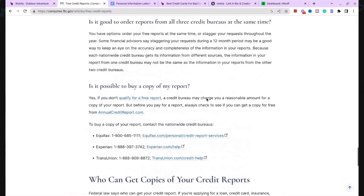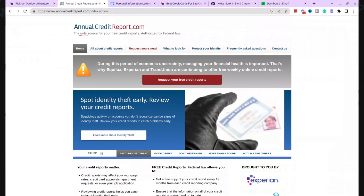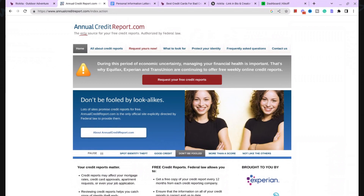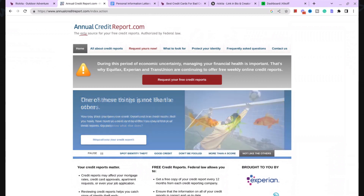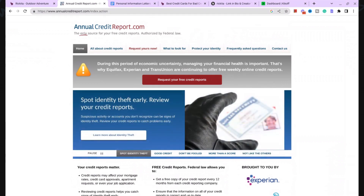I suggest you get your credit reports from Identity IQ, though you can also go to annualcreditreport.com. The issue with annualcreditreport.com is that if you get your credit reports from there, the bureaus get 15 additional days to process your disputes — making it 45 days total instead of 30. Usually giving companies those extra days means they get it done, so you don't want to give them additional time. I recommend going to Identity IQ in the description; you can get your credit reports there for a dollar for the first seven days.